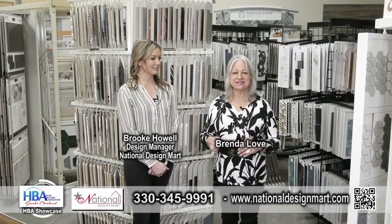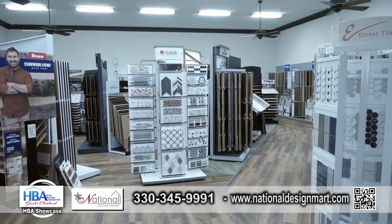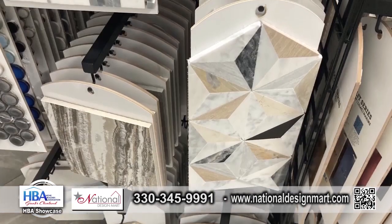We are at National Design Mart in Wooster, Ohio. And I noticed you have tons of tile and backsplash. How can you use this in your home?